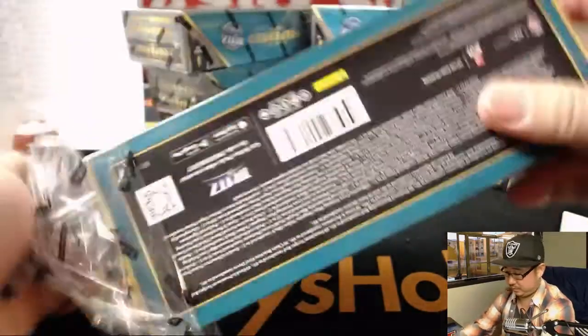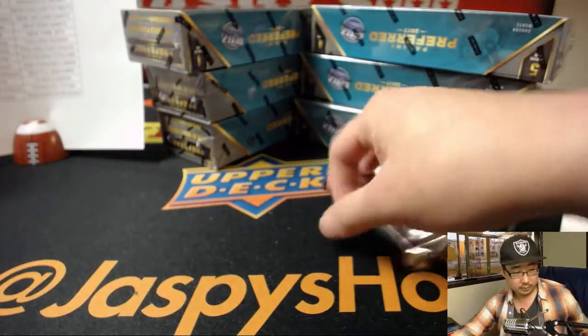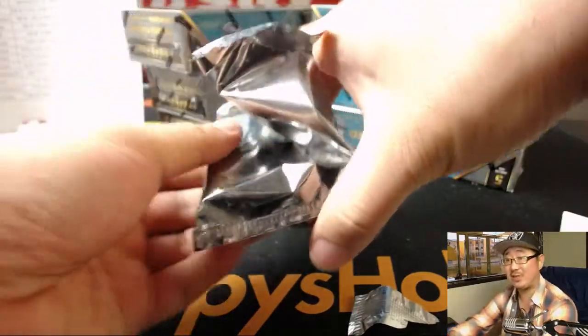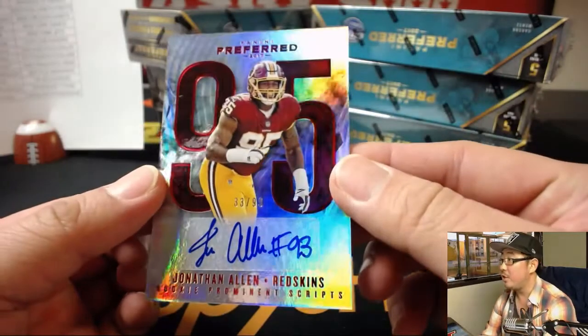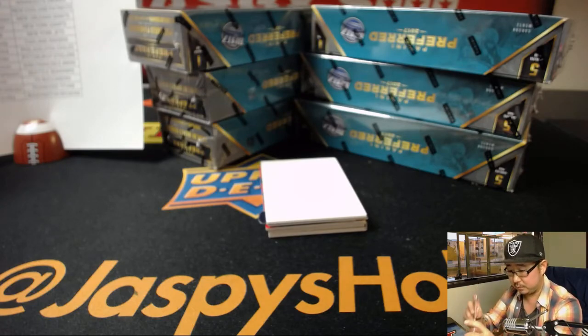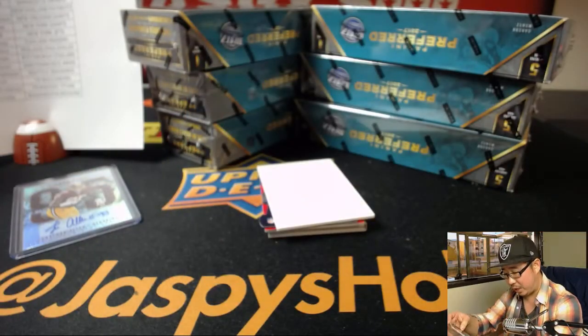Next box. We have another full case break of this in the store — that will be our second to last case; the next one. So this is our third to last case. This is pick your team seven. 33 out of 99 — Jonathan Allen for Eric and the Redskins. Next up is Chris Carson for Cruz and his Seahawks, 90 out of 99, Chris Carson, Rookie Prominent Scripts — so that's the blue parallel right there.